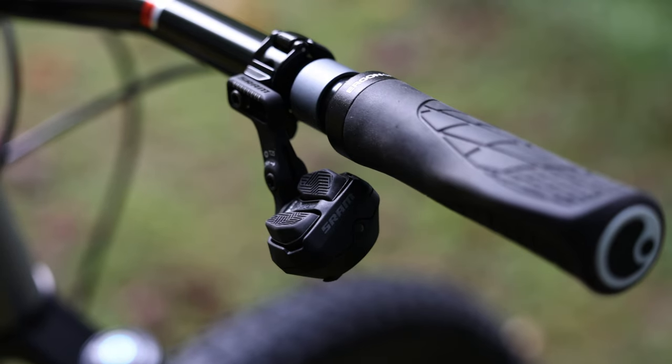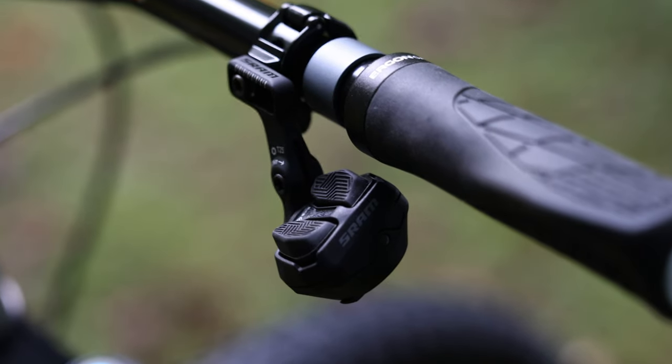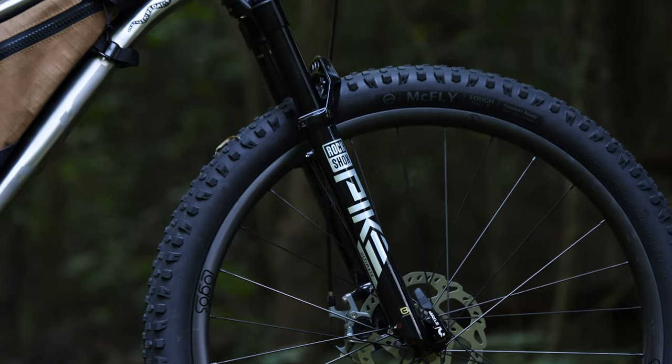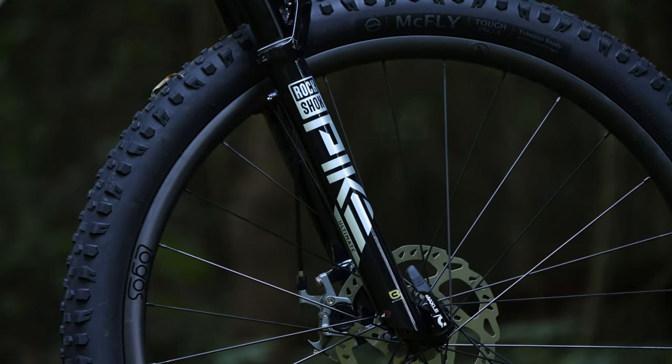The build also comes with a RockShox Pike Ultimate fork, complete with Buttercup tech and bleed valves. Logan has this fork on his personal bike, and he absolutely loves it.